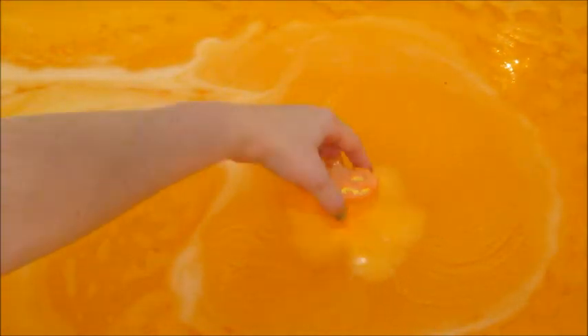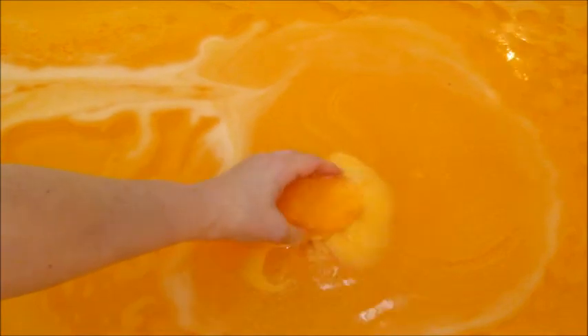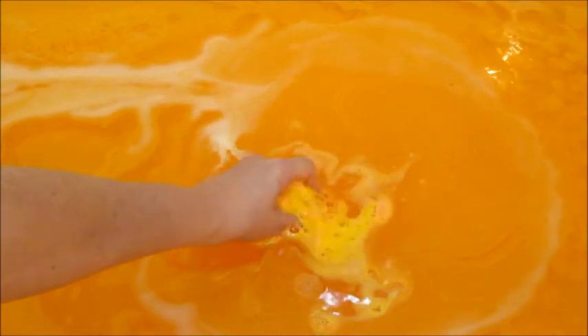Although this bath bomb is small, it did last a really long time. It probably would have been more active if I submerged it, but I think it looks cool just floating on top of the water. Eventually after several minutes I checked on it and there wasn't too much left, so I did dunk it and kind of crumble it.